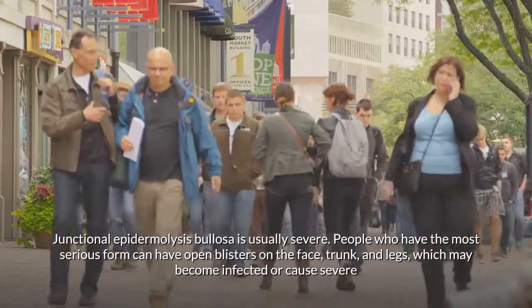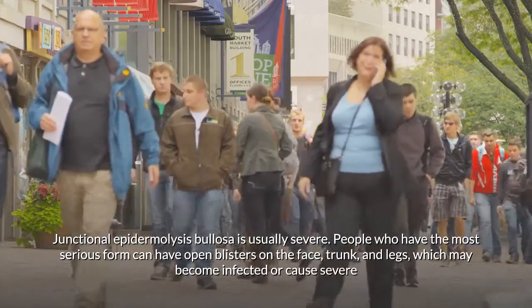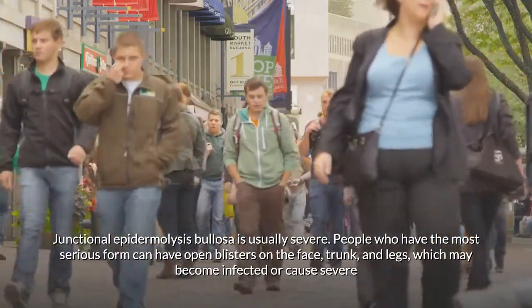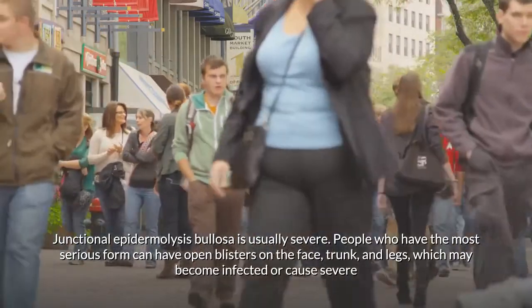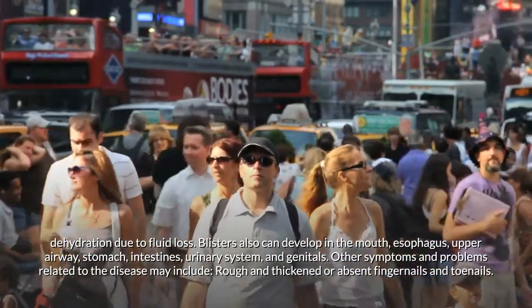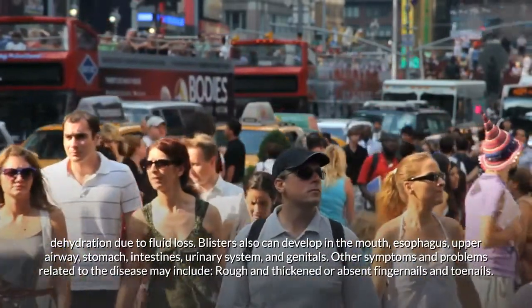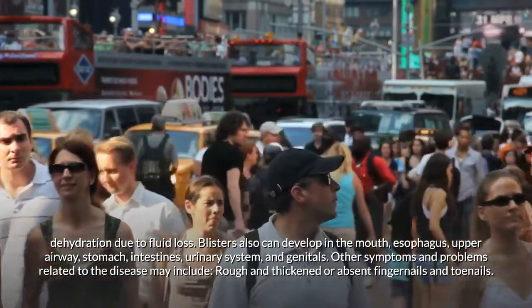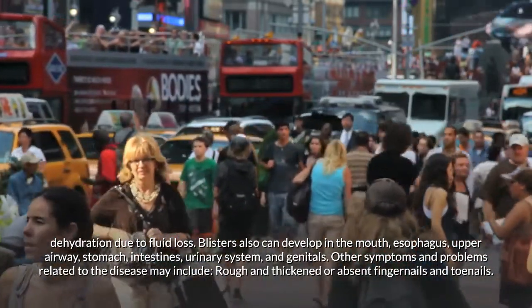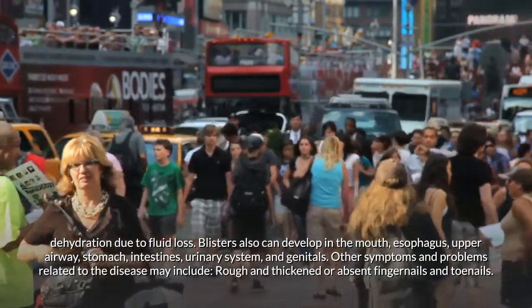Junctional epidermolysis bullosa is usually severe. People with the most serious form can have open blisters on the face, trunk, and legs, which may become infected or cause severe dehydration due to fluid loss. Blisters can also develop in the mouth, esophagus, upper airway, stomach, intestines, urinary system, and genitals.